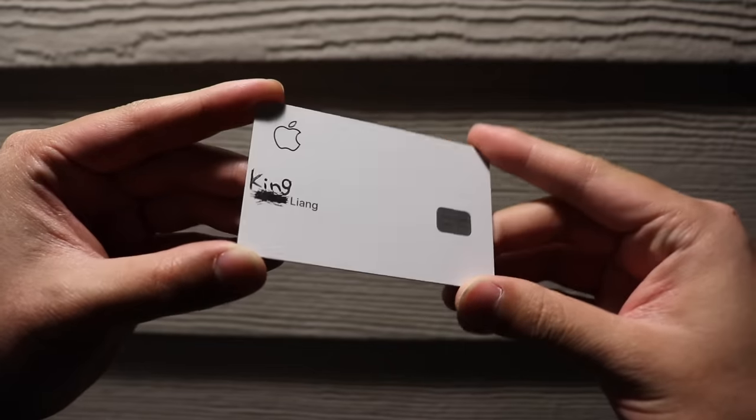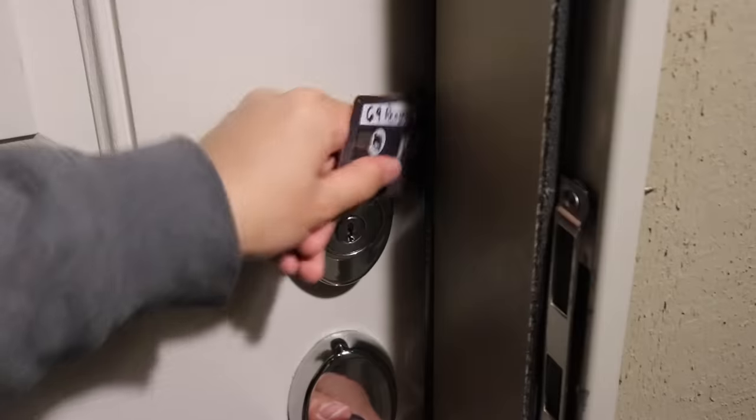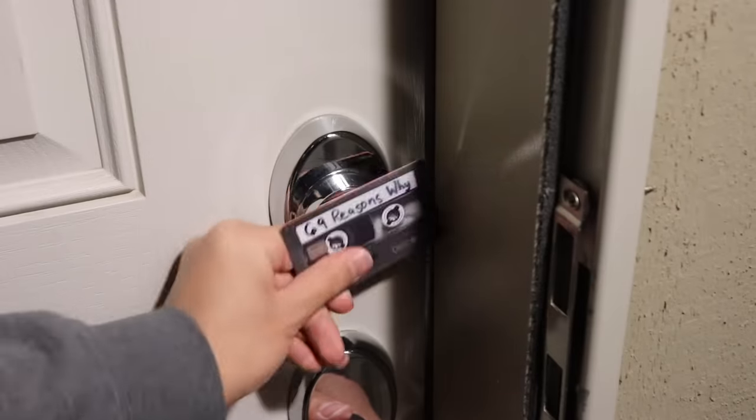The titanium structure of the Apple Card also makes it stronger than a regular credit card. So give a poor person some help when they're trying to accomplish something physically demanding with their poverty card. It seems like a good deed, but it's just another way to flex.